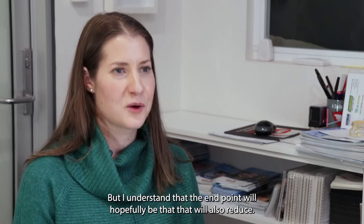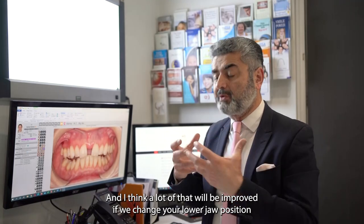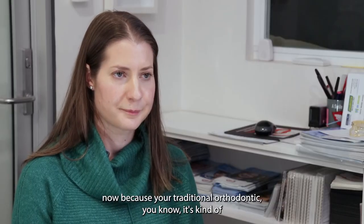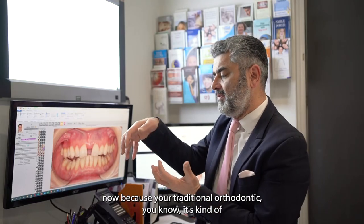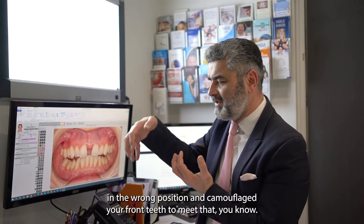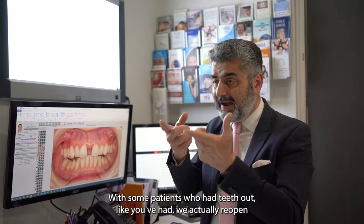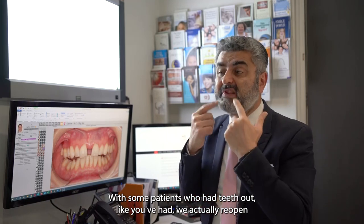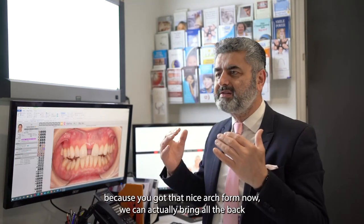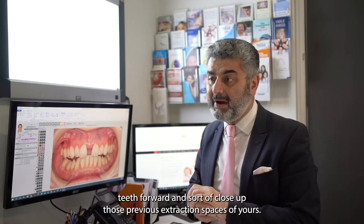I understand the endpoint will hopefully reduce that issue. A lot of that would be improved as we change your lower jaw position to get the TMJ into a more stable position, because traditional orthodontics kept the wrong jaw in the wrong position and camouflaged the front teeth. With some patients who've had teeth out like you, we actually reopen the spaces for implants, but it's case-by-case. In your case, because we've got a nice arch form now, we can bring all the back teeth forward and close up those previous extraction spaces.